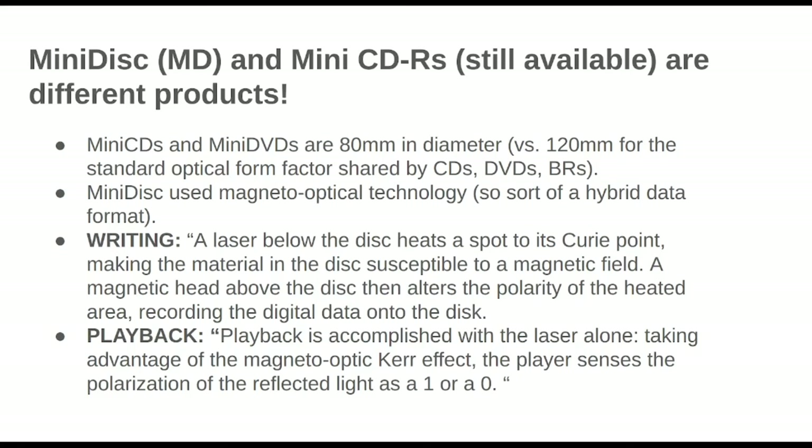I didn't know this — I thought the Minidisc was a pure optical format. It was actually what they call magneto-optical. According to Wikipedia: to write data, a laser heats a spot on the disc to its Curie point, making the material susceptible to a magnetic field. A magnetic head above the disc then alters the polarity of the heated area, recording the digital data onto the disc. So quite an elaborate system for writing data — more complicated than pretty much any modern form of optical media.